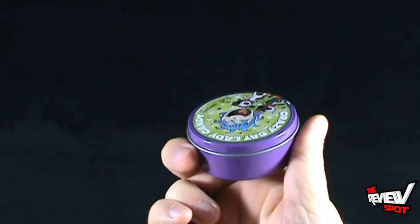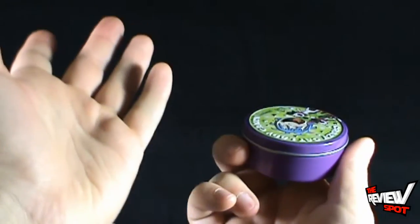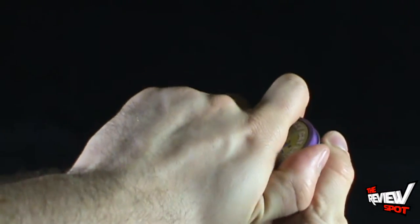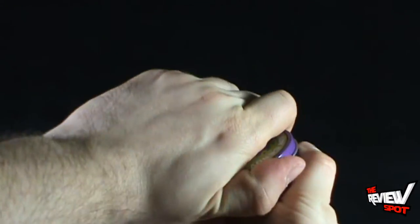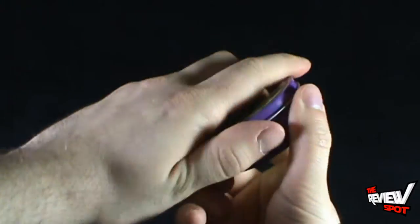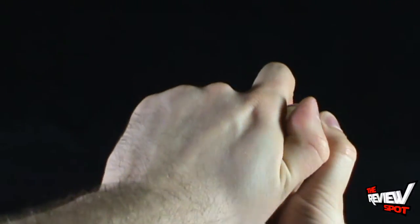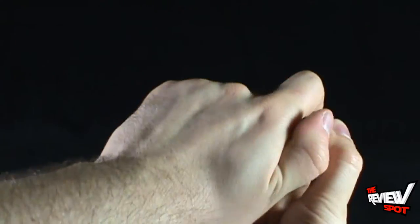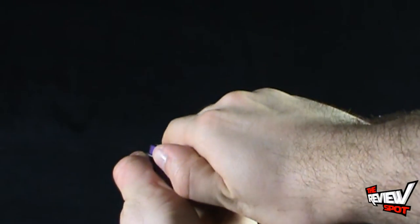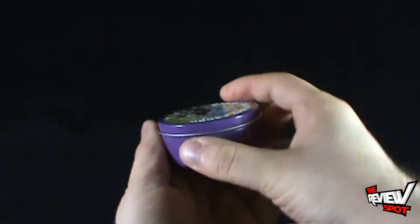Imagine if these candies tasted like cats. I wouldn't know — thank goodness I wouldn't know. The container is being extremely fussy. Come on, cat lady container, open up. I shouldn't be having this much problem with it. It's only a — there we go.